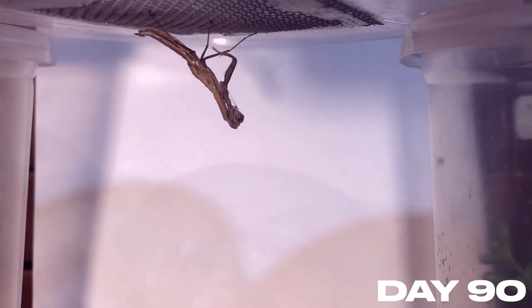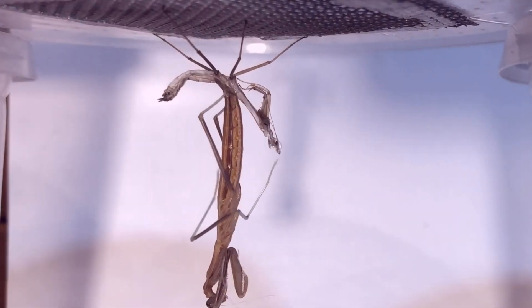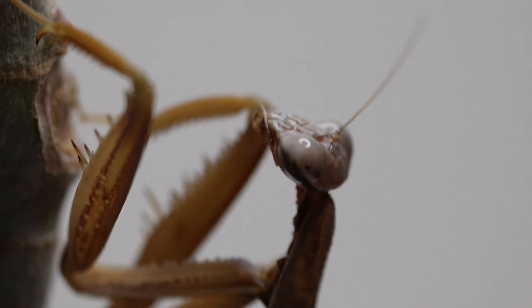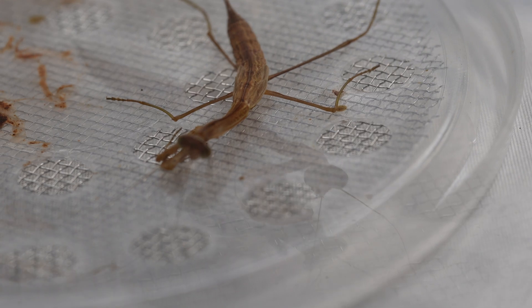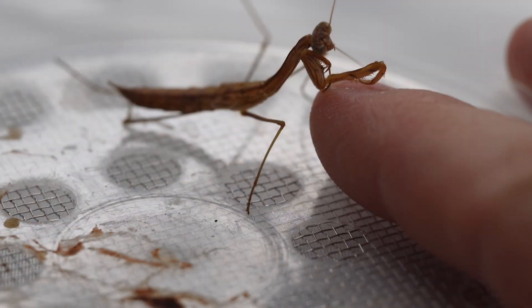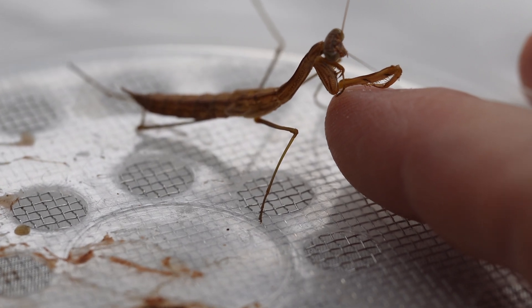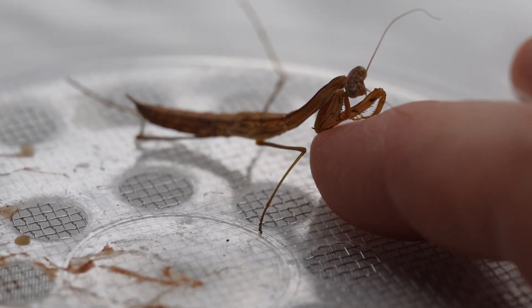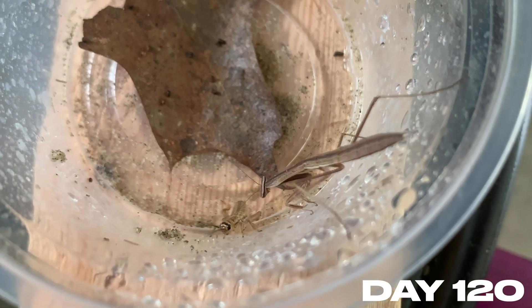On day 90, something tragic has happened — one of our mantids has had a bad molt and is severely damaged. His back legs couldn't properly get out of the molt, and this is not good. I was checking up on our injured mantis and it appears he's gotten significantly worse. I've been able to get him water and some pre-killed food, but it simply wasn't sufficient. He appears depleted and out of energy — it's time to say goodbye. Death is a part of life, and this little mantis just had bad luck with his molt.